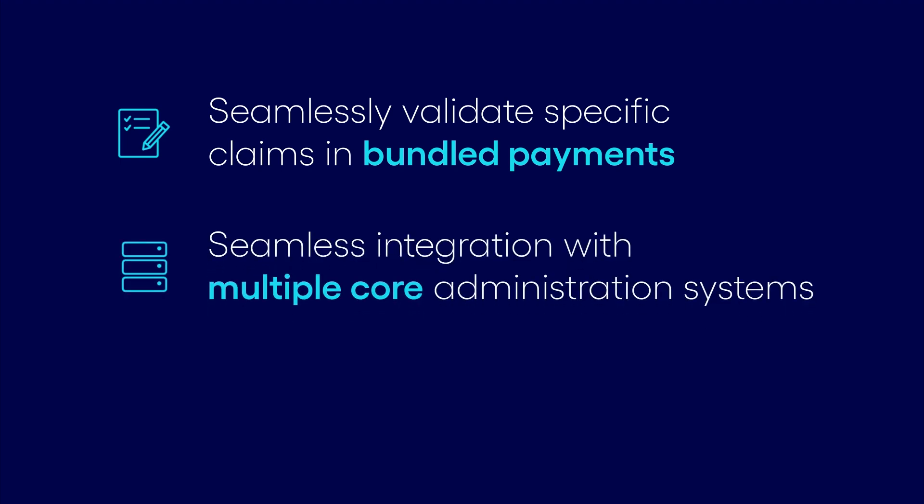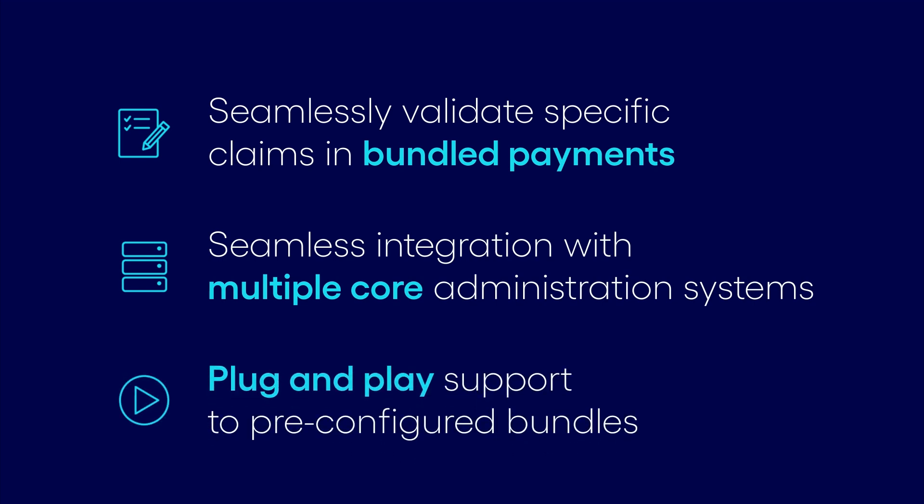Networks Payment Bundling Administration integrates with any core administration system and also supports pre-configured bundles.